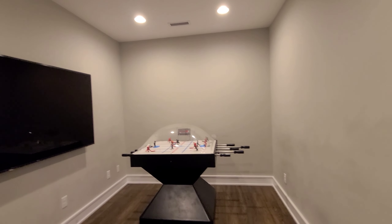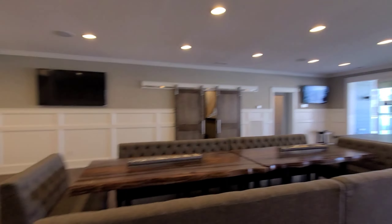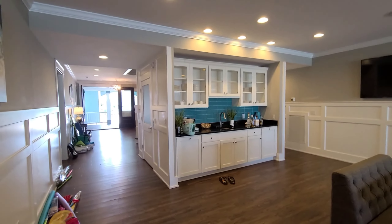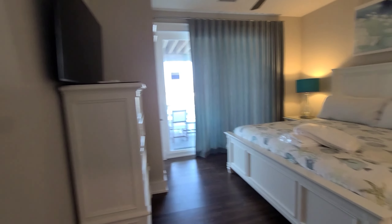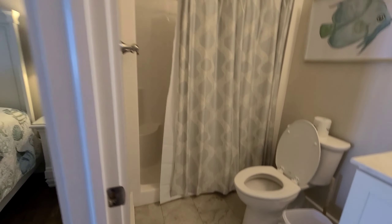There's a big table, what looks like a wet bar, and then another one of the queen rooms. Like I said, all the queen rooms have just the shower. This one has access to the balcony.